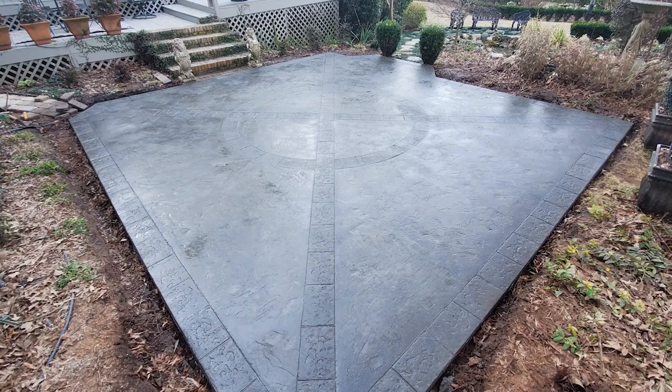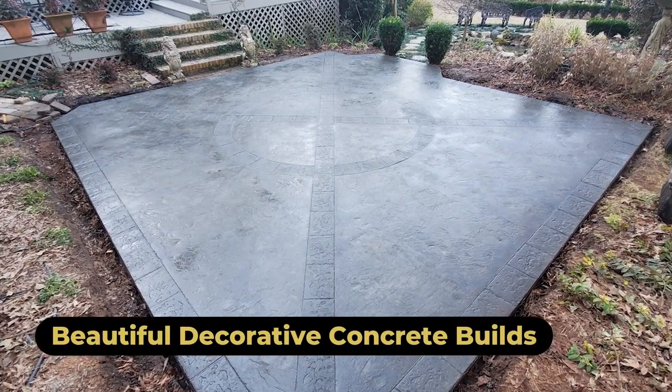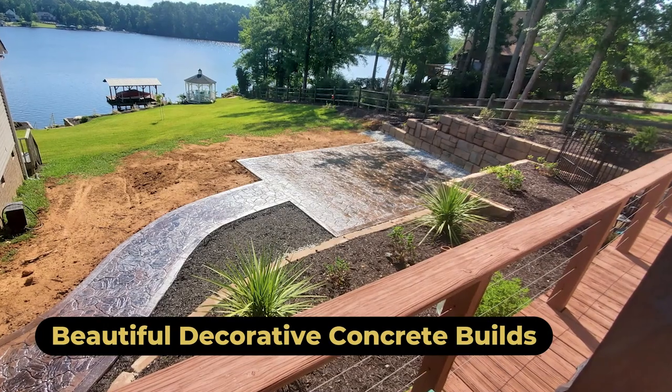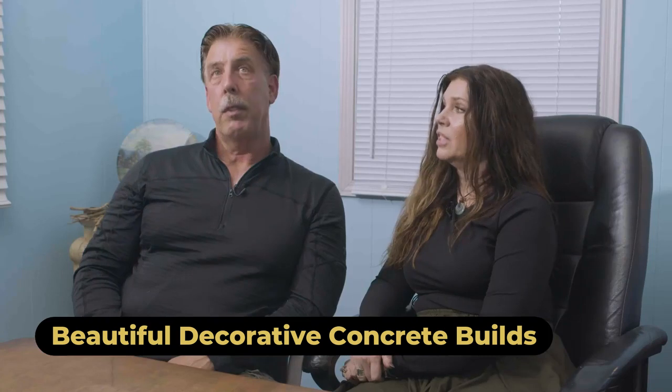Whether they want plain concrete or decorative, the decorative concrete is really beautiful. We do a lot of flagstone — that is probably our most popular, a flagstone look. Textured. We've used the textured on our driveway.